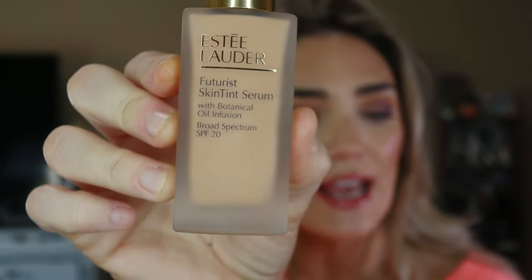The Futurist Skin Tint Serum has SPF 20 broad spectrum and a botanical oil infusion. Don't get it twisted — it says skin tint but is actually very full coverage. I'm wearing it right now; it gives a little poke-through so you can see I don't have perfect skin, but it's evened everything out nicely, doesn't emphasize dry patches. So far I really like it, though I don't love the dropper.